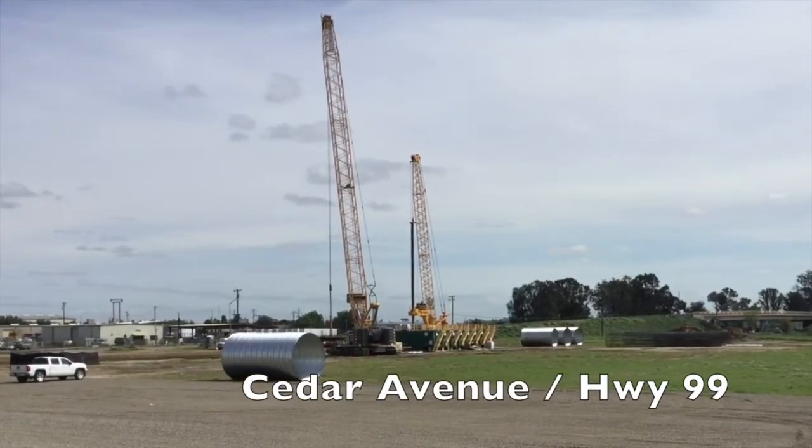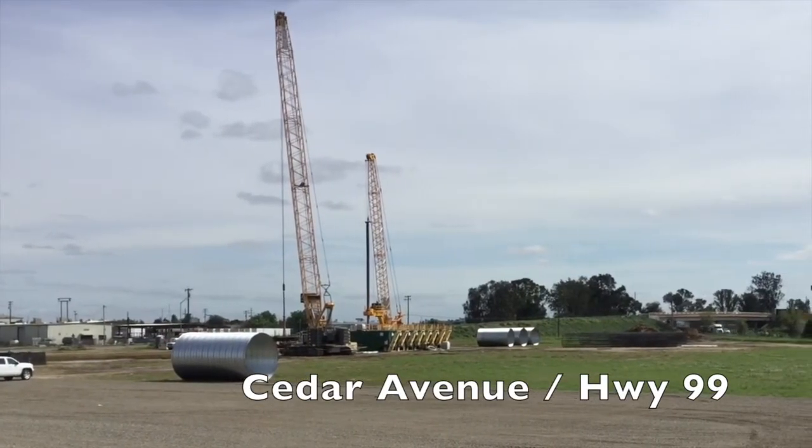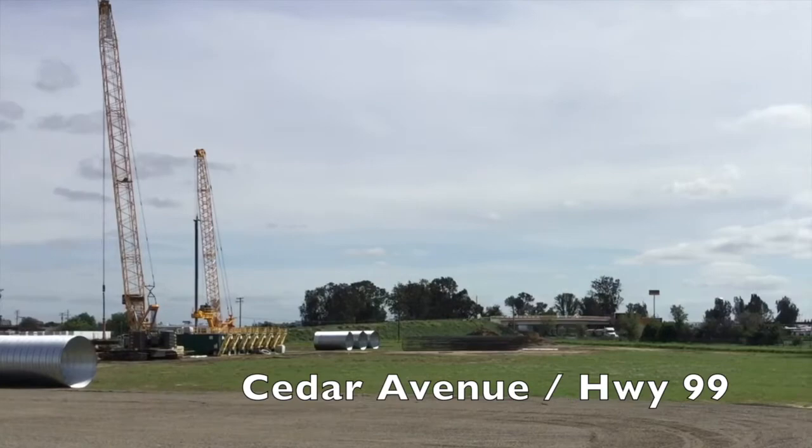Driving along State Route 99 near Cedar Avenue, you'll start seeing drilling going on as well, preparing for that foundation. That is one of the longest viaducts on the project. They have started to mobilize near the San Joaquin River Bridge, so you'll be able to see some of that. They started clearing and grubbing and you'll start seeing more heavy equipment move into that area probably within the next couple of weeks.